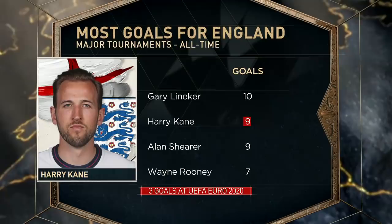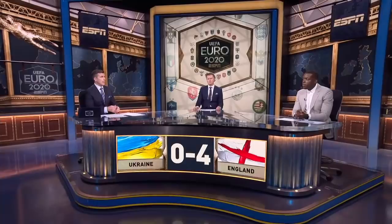Putting three in the back of the net and many of them in really splendid, beautiful fashion, including really the first one that he got today — as you look at the one that really got things going and took away any doubt about whether England was ready to play.